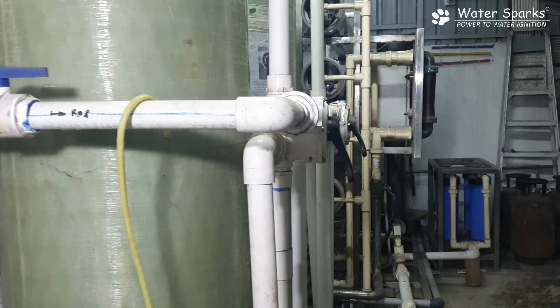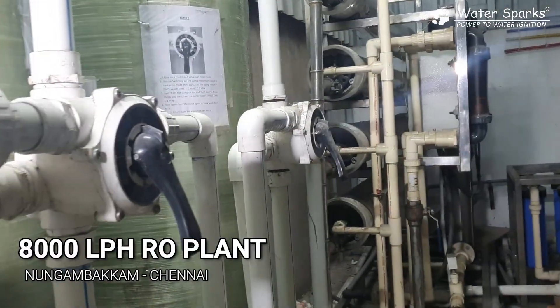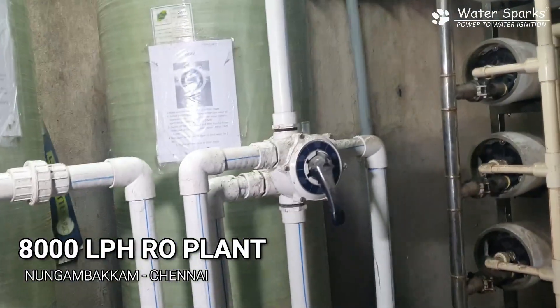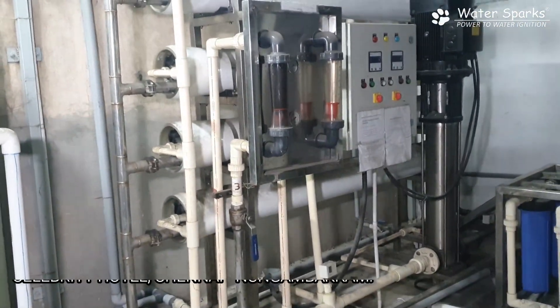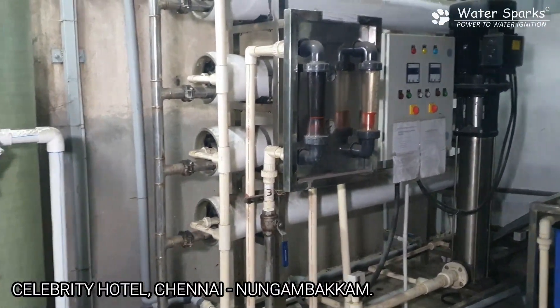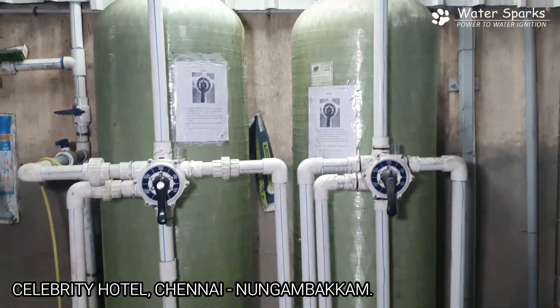Celebrity Hotel in Nungambakam has an 8000 liters per hour RO plant, which is an industrial type RO plant. This plant is placed near the kitchen area, so it's a very compact area with a lot of dust because of the kitchen environment. First, the water goes into the first filtration system.